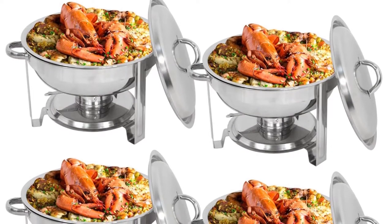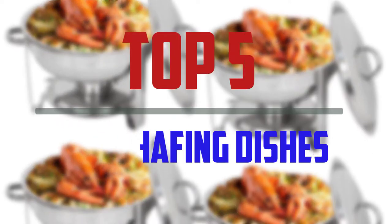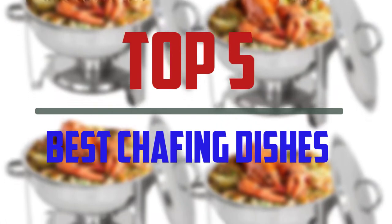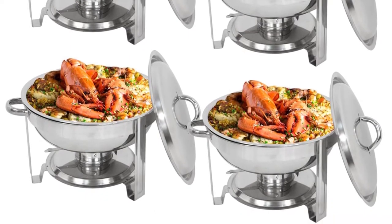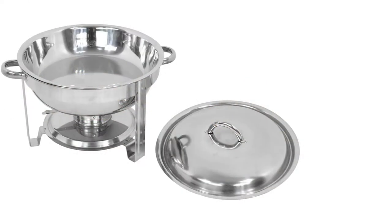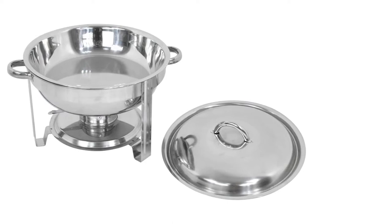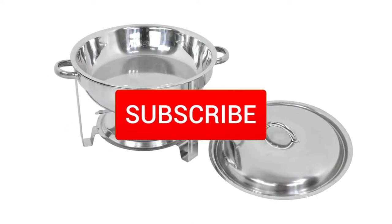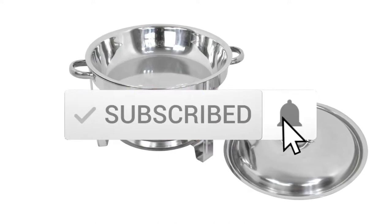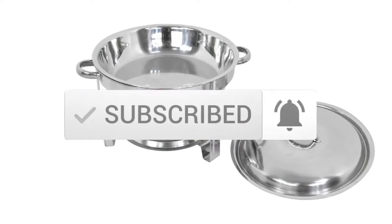Hello everyone, welcome to our new video. In today's video we break down the top 5 best chafing dishes that are available on the market. I tried to make the list based on their popularity, quality, price, durability, user opinions, and more. If you need more information about these products, please check the link in the description section below. Make sure you subscribe to more videos. Let's get started.